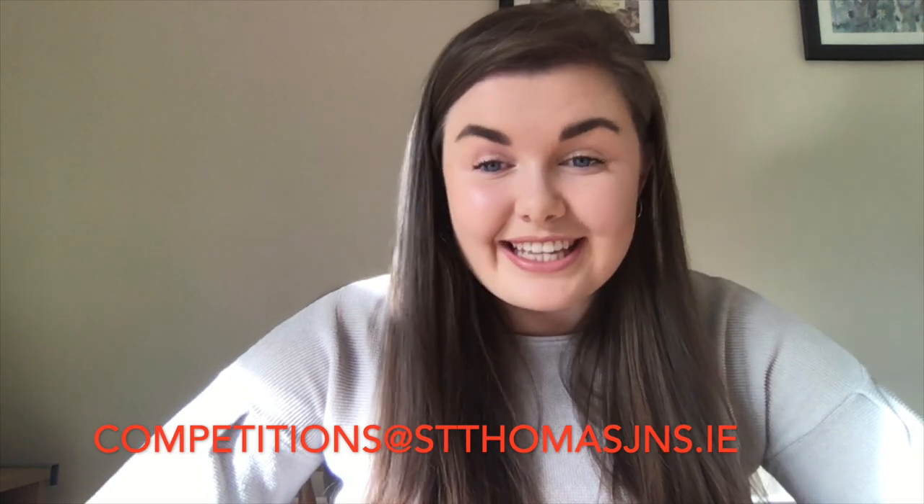Hopefully you will be able to send in all your entries to competitions at St. Thomas's JNS.ie, the same as last time. There are lots of lovely prizes up for grabs and I hope you are all ready to send in your responses. This competition is all about making words from letters. I know from your teachers that you're all very good at your reading and writing, so you should be able to use that skill.